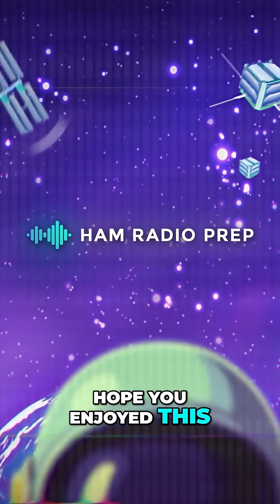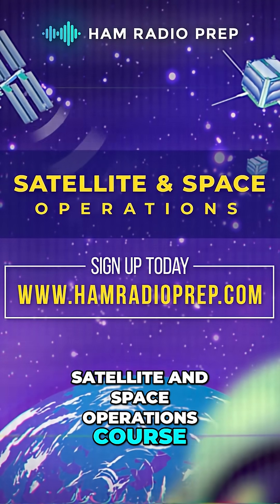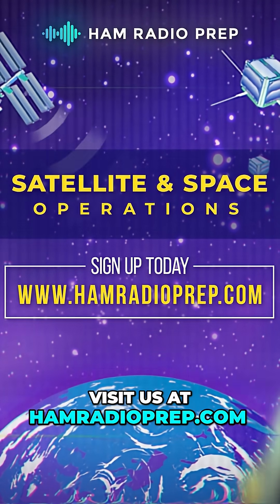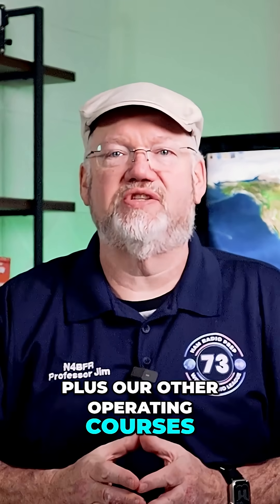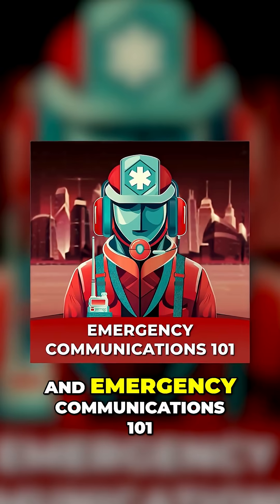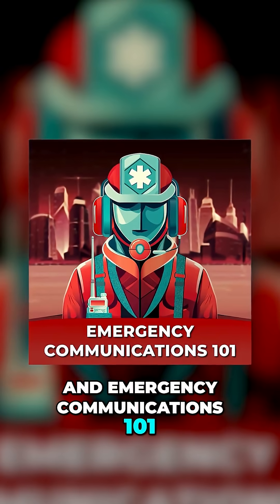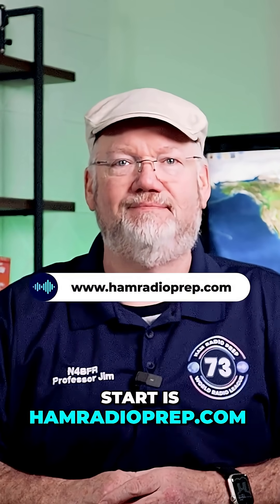Hope you enjoyed this free preview of our satellite and space operations course. Visit us at hamradioprep.com to get this course, plus our other operating courses: Ham Radio Basics, the HF Masterclass, and Emergency Communications 101. And when you're ready to study for or upgrade your ham radio license, the best place to start is hamradioprep.com.